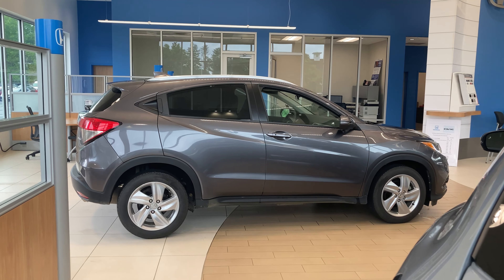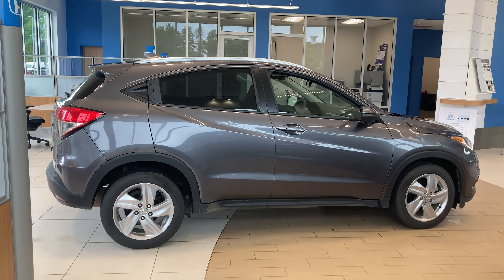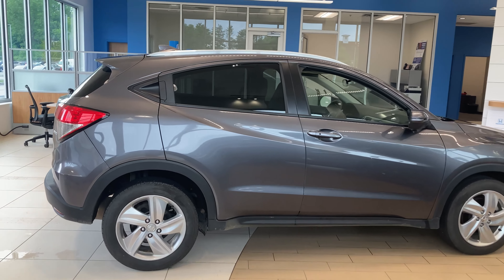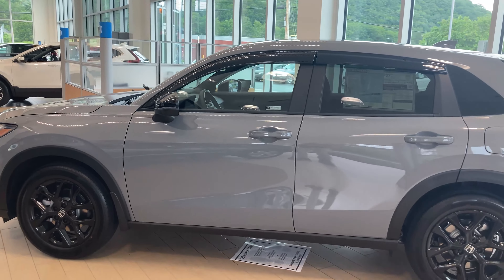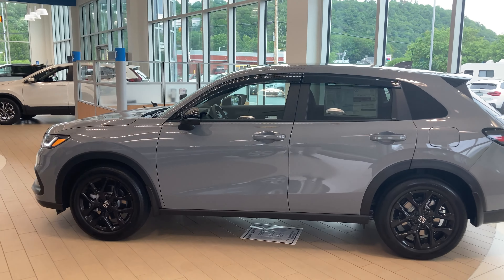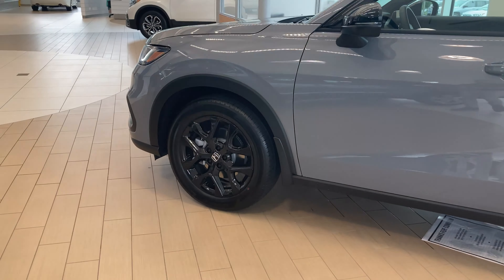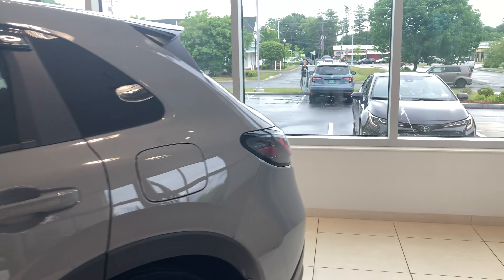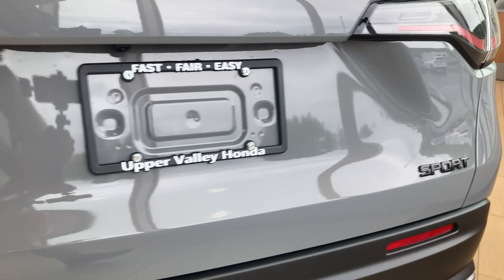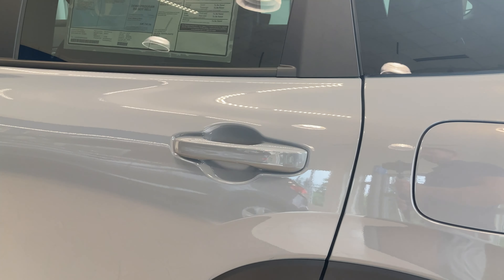Now let's take a look at the differences in the side profiles of these two vehicles. Here is what the old generation HR-V looked like, notably with its rear passenger door hatch up on the side area, versus the new HR-V which has a much sleeker design accented by black aluminum alloy rims and black trims on the side mirrors — because this is the HR-V Sport package — and the side door handle is right where you would expect it to be.